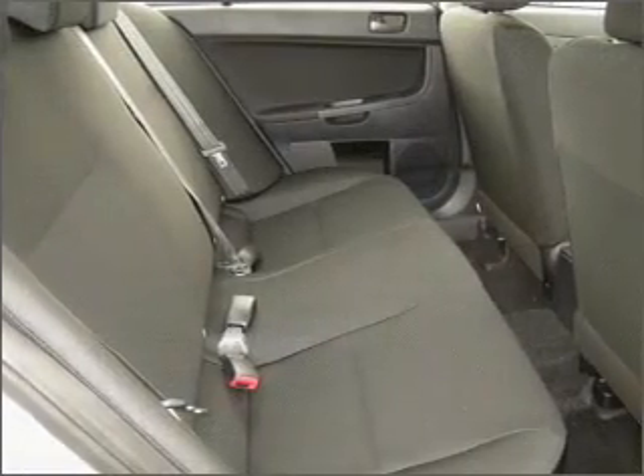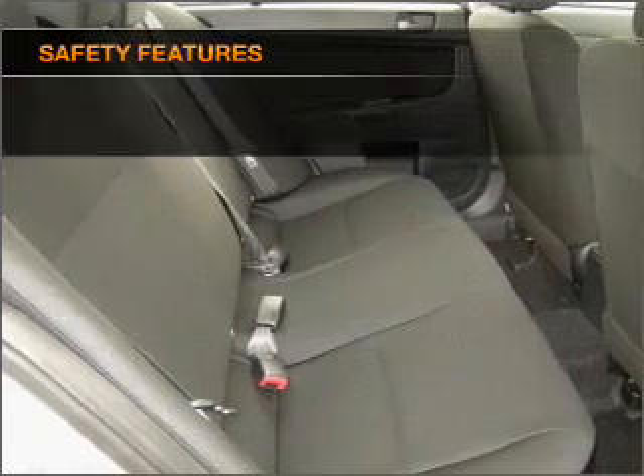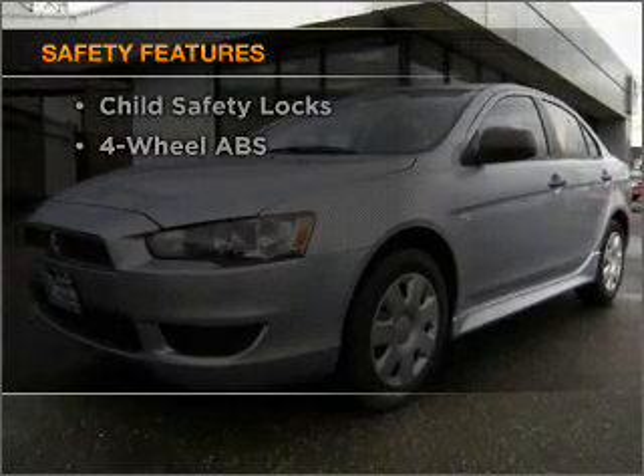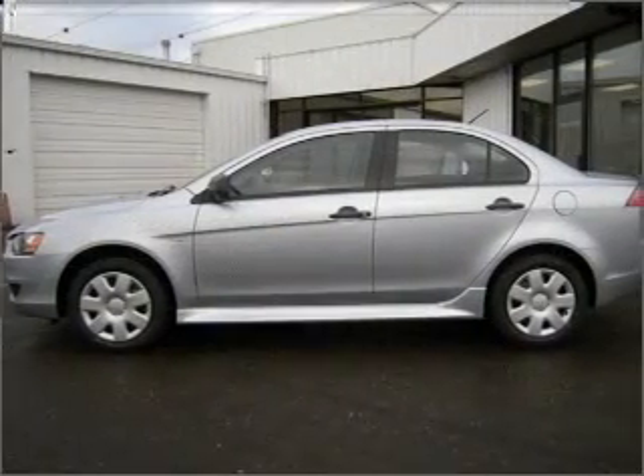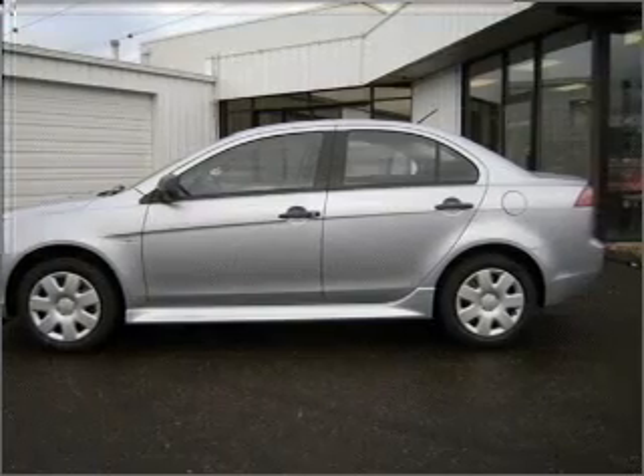Brake safely with the anti-lock braking system. If safety is a high priority, rest assured knowing that these top safety components are included: stability control and daytime running lights. Call today to schedule a test drive.